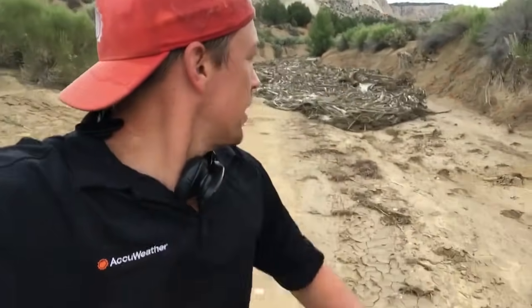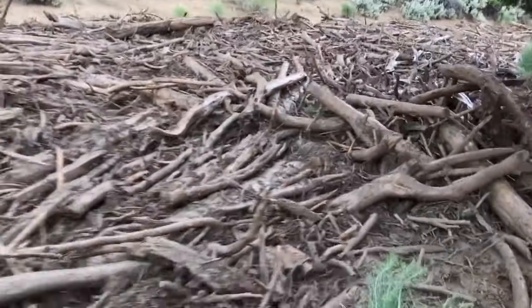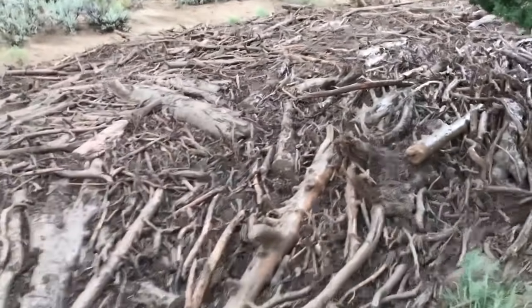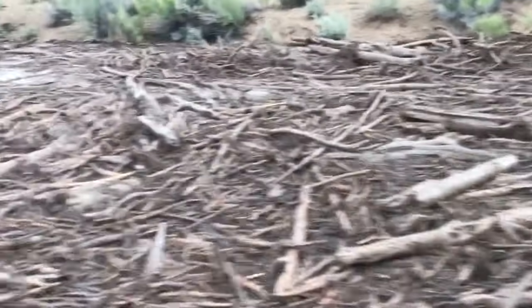This is extreme meteorologist Reed Timmer, ahead of a flash flood that's coming down the canyon here. Climbing up.